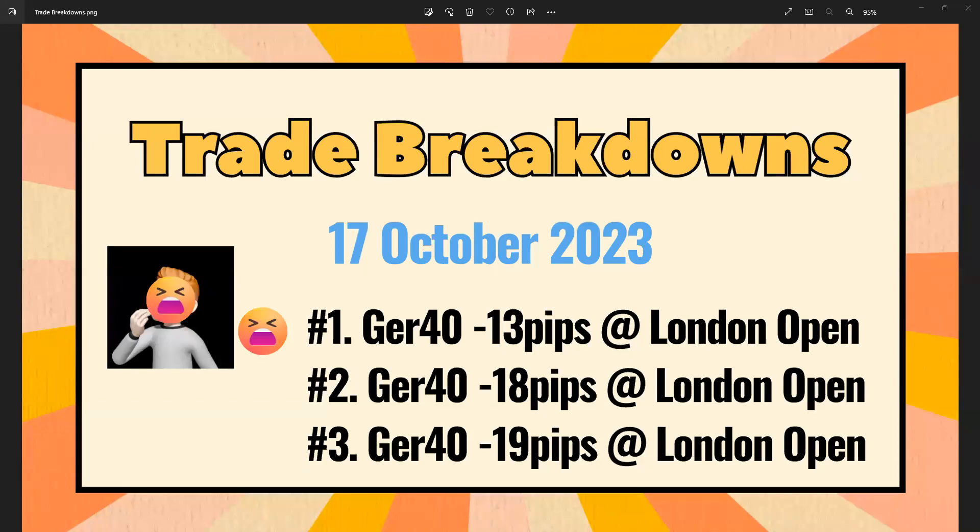Hey guys, welcome back to another trade breakdown. The 17th of October was a shocking day - I took three losses in this London open. Not very happy about it, a bit embarrassed as well. I did something I said not to do: I shifted my bias, took a loss on it, and that led to me missing a decent move as well.